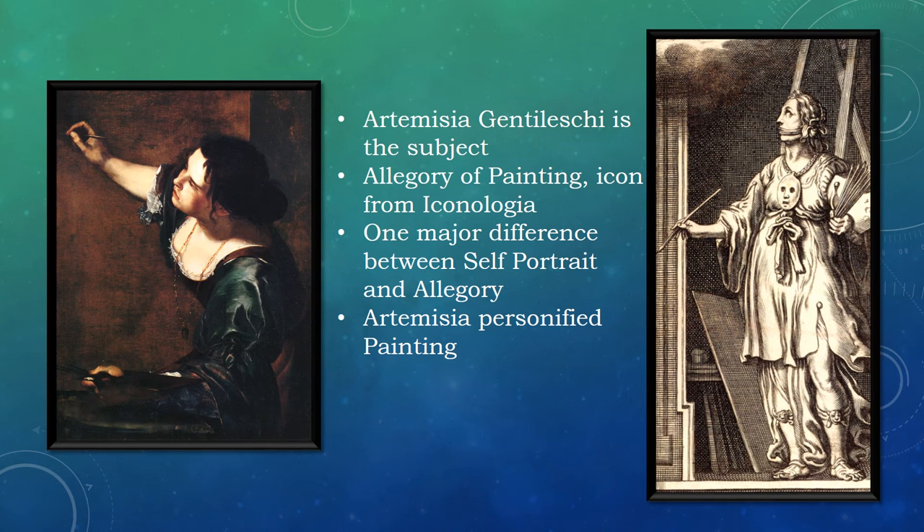The subject is the artist herself, Artemisia, hence the title of self-portrait. She depicted herself as painting an allegorical figure from Cesare Ripa's Iconologia. The figure on the right is painting how Cesare depicted her in his book. Cesare described painting as a beautiful woman with full black hair, disheveled and twisting in many ways, with arched eyebrows that show imaginative thought, the mouth covered with a cloth tied behind the ears, with a gold chain at her throat from which hangs a mask, and has written on the front 'imitation.'